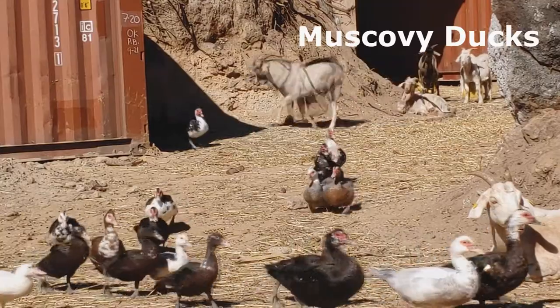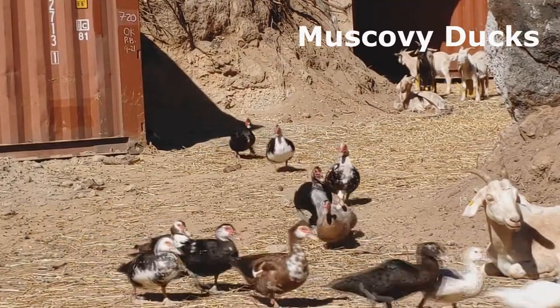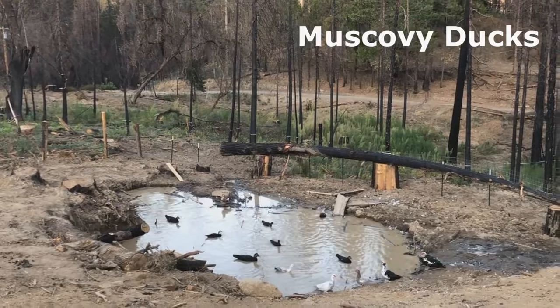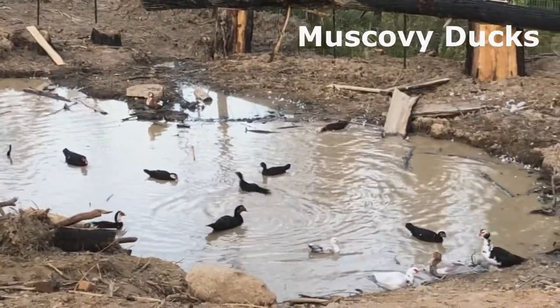On our homestead we raise Muscovy ducks. This duck can get about 80 to 90 percent of their food from the land, which greatly reduces our feed bill. They can raise between two and four clutches of 10 to 30 babies every year, which is an incredible rate.